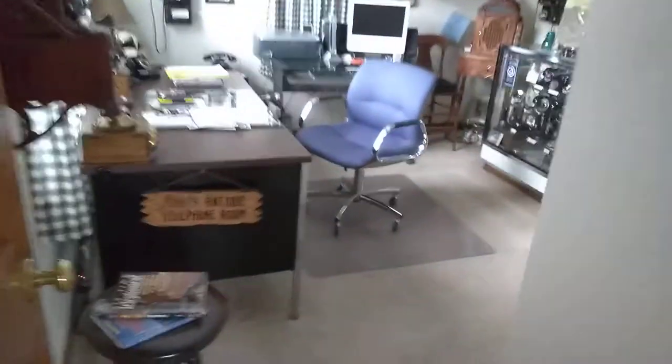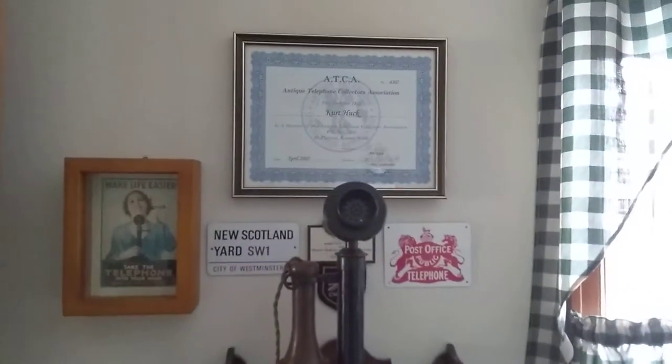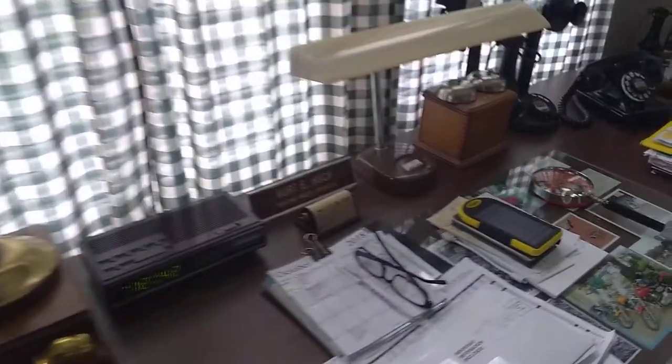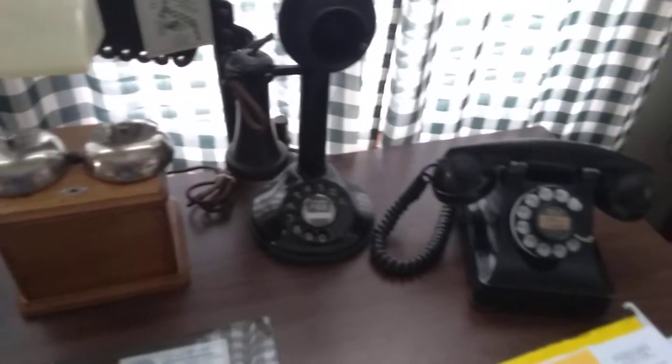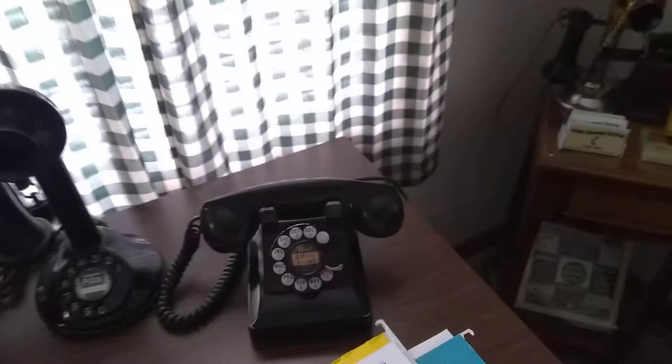And we'll go into my telephone room here. Here's a British phone. This is my club membership. Old telephone. Western Electric. Automatic Electric. Western phone. It actually does work — it's plugged in. Phone lamp. Let me see if that actually... oh my god, plug it in.